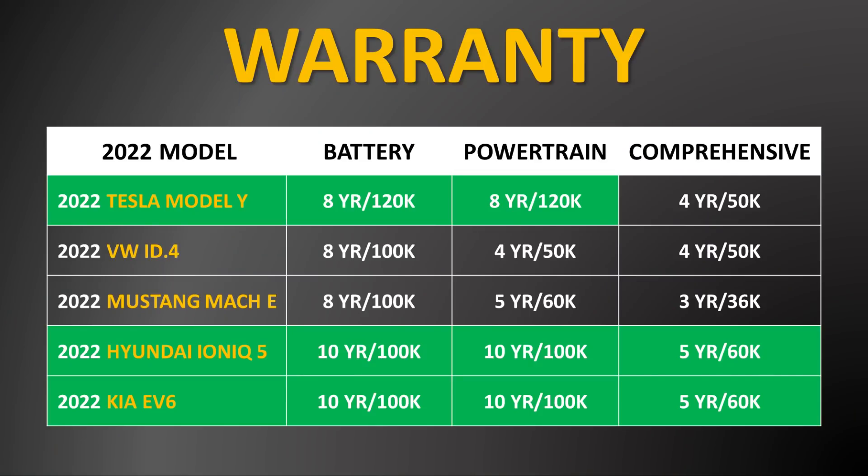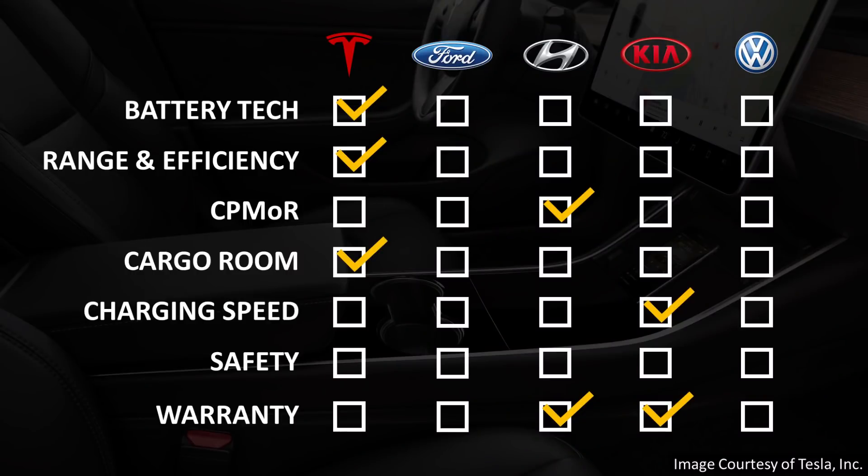The last comparison comes down to the warranty each manufacturer provides. The Tesla Model Y has the longest mileage allowance for the battery and powertrain. However, the Hyundai Ioniq 5 and the Kia EV6 give an extra two years in the battery and powertrain warranty, and also one extra year and 10,000 extra miles in the comprehensive warranty. Although it's not clear cut, I gave the warranty win to the Hyundai Ioniq 5 and the Kia EV6 because of the extra two years of battery and powertrain coverage and the additional year and 10,000 miles in the comprehensive warranty.